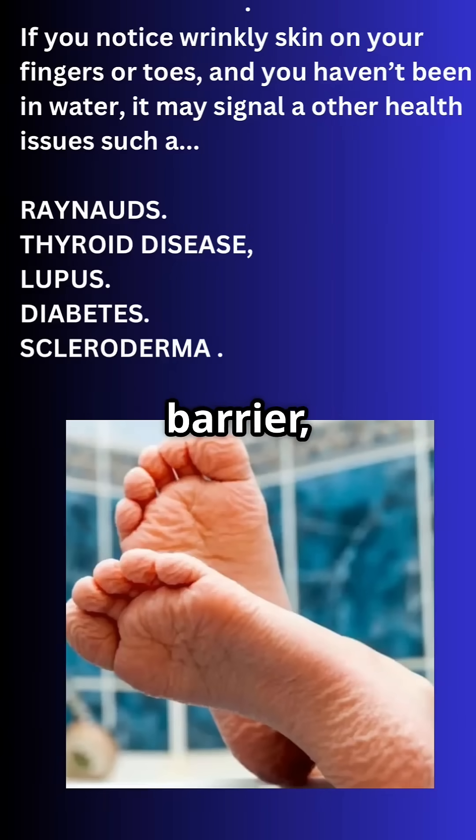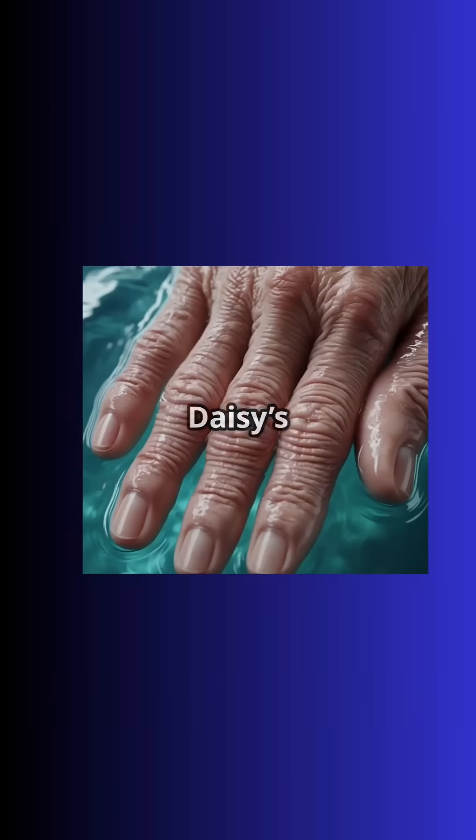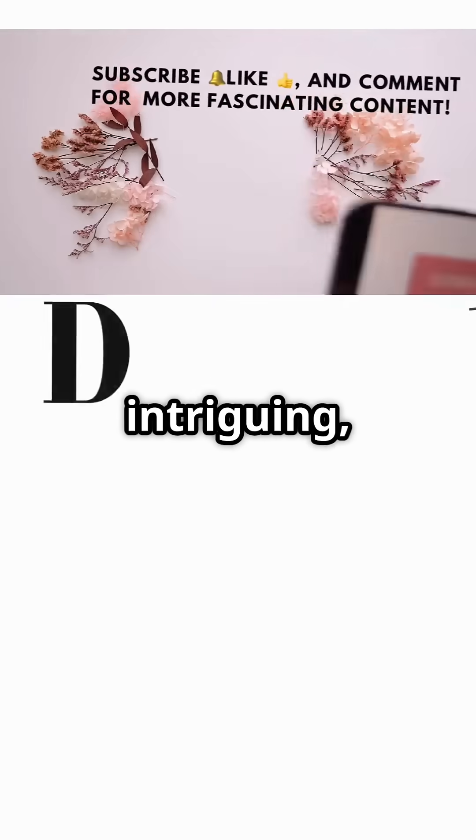Skin isn't just a barrier — it's a genius evolutionary masterpiece. Subscribe to Dr. Daisy's Dermatology Diary for more intriguing content.